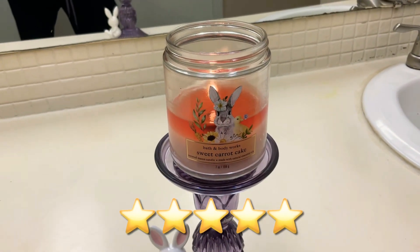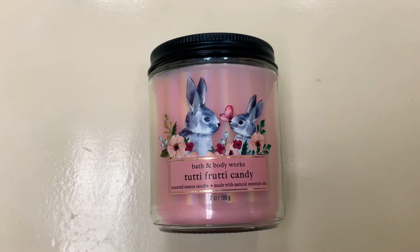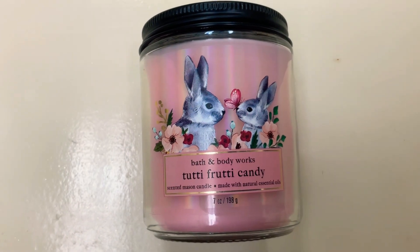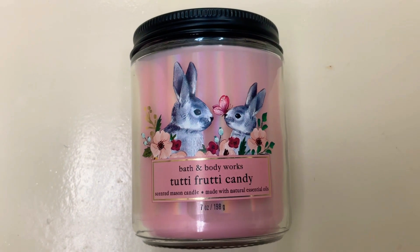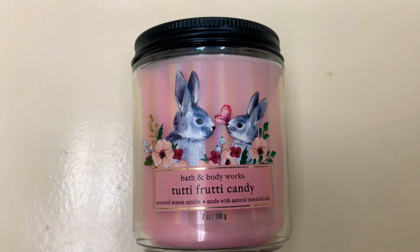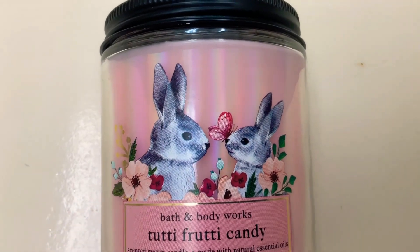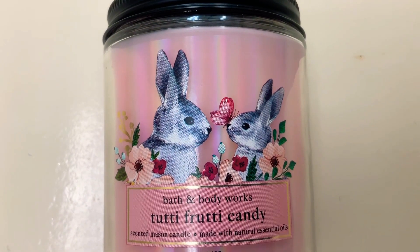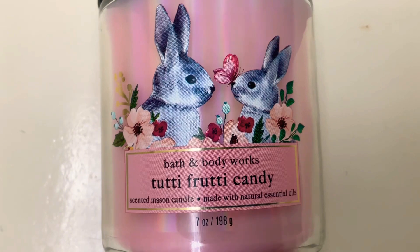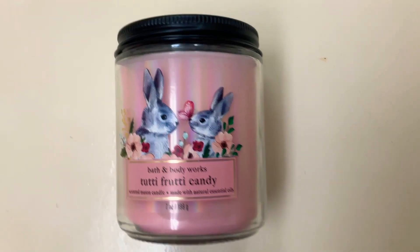Let's move on to the Tutti Frutti Candy one-wick candle review. This one has just two bunnies — a nice close-up shows what looks like a mama bunny and a baby bunny, with a little butterfly landing on one's nose, so adorable. They're wrapped around a sort of bouquet of flowers, absolutely gorgeous. The packaging also has a kind of holographic tone to it.